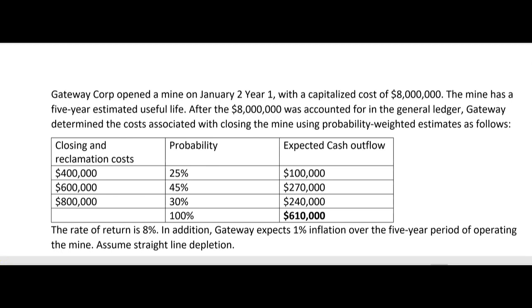We use scenario analysis with probability-weighted estimates. There's a 25% probability that closing and reclaiming the land costs $400,000, giving an expected cash outflow of $100,000. There's a 45% chance it costs $600,000, yielding $270,000 expected outflow. And a 30% chance it costs $800,000, yielding $240,000. Summing those totals gives us a total expected cash outflow of $610,000.